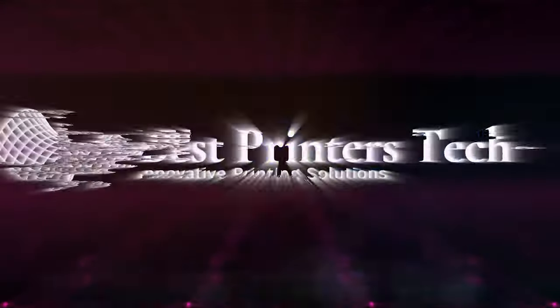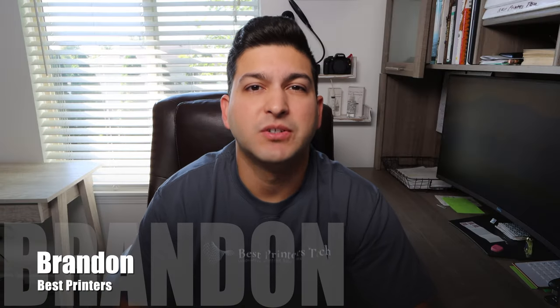Is owning a printer in 2022 going into 2023 worth it? Stay tuned because today that's what we're going to be talking about. Hey YouTube, Brandon here with another printer video. Today I wanted to talk about the cost analysis of whether it's worth it, down to the penny, to be printing at home or using some external printer outside of your home — home printing versus printing at a library, at your job, or anywhere else where they would charge you.